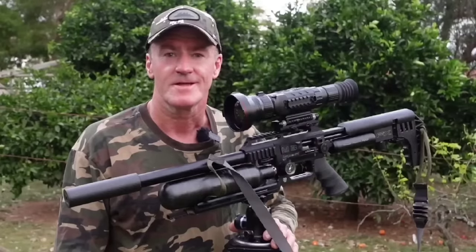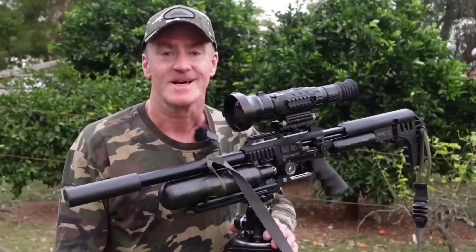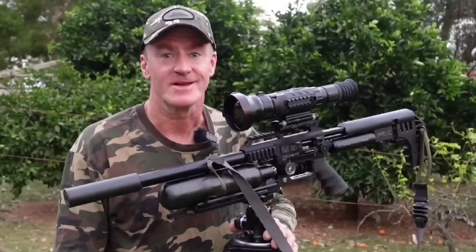I wonder if anyone has ever used a $28,000 setup to shoot rats before. Tonight that's exactly what I'm going to do. This place is absolutely crawling with them. Let's go and have some fun.